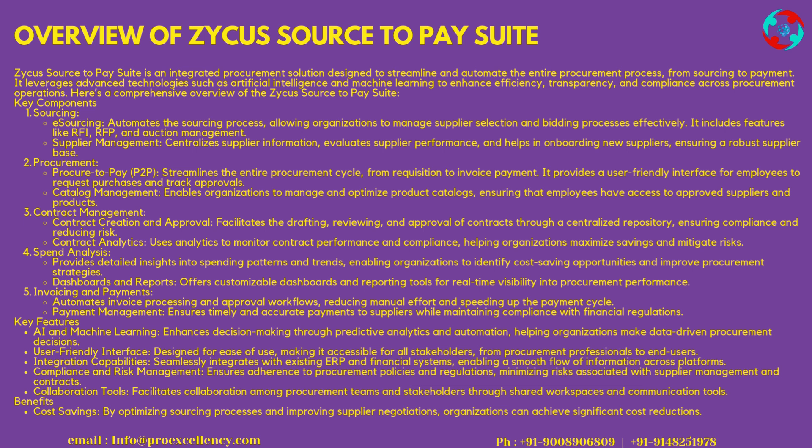Procurement — Procure-to-Pay (P2P) streamlines the entire procurement cycle, from requisition to invoice payment. It provides a user-friendly interface for employees to request purchases and track approvals. Catalog Management enables organizations to manage and optimize product catalogs, ensuring that employees have access to approved suppliers and products.